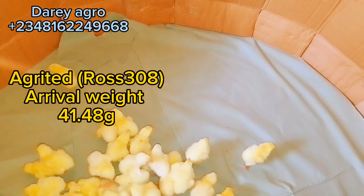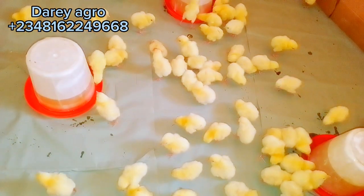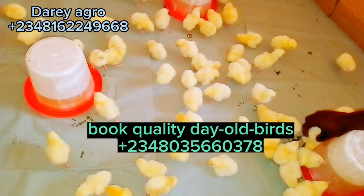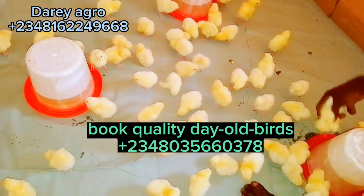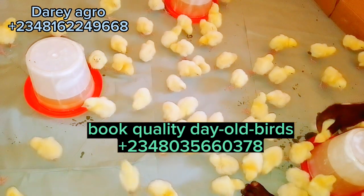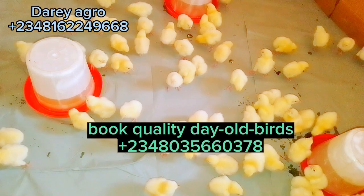While acclimatizing the birds, the Ross 308 are in their own apartment and the Cobb 500 are in their own apartment, and we are going to check the average weight for both.